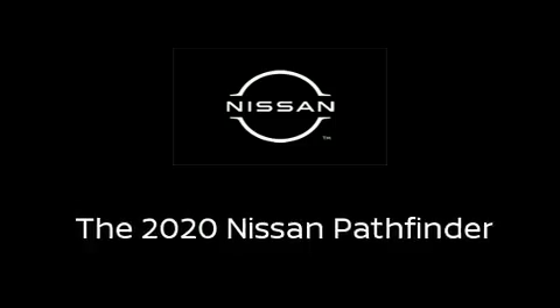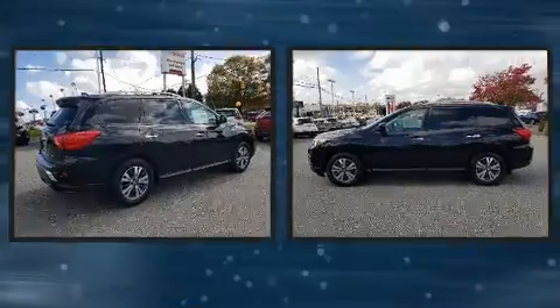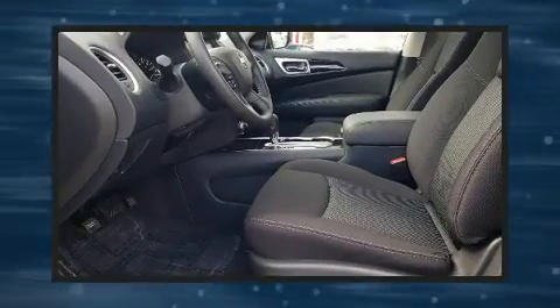You can expect a lot from the 2020 Nissan Pathfinder. Smooth gear shifts are achieved thanks to the 3.5-liter six-cylinder engine, and for added security, Dynamic Stability Control supplements the drivetrain.